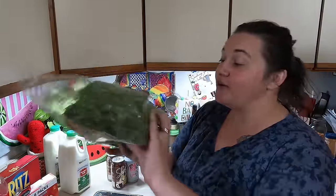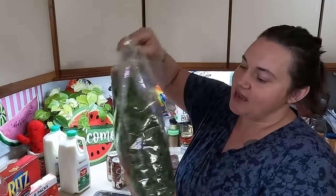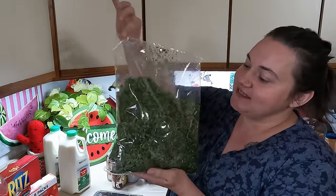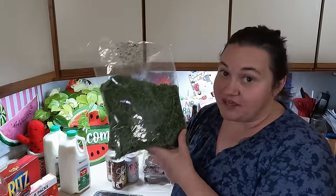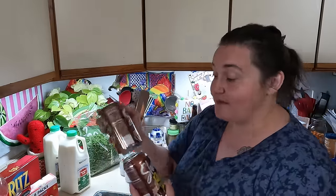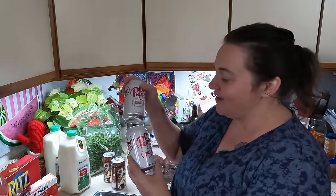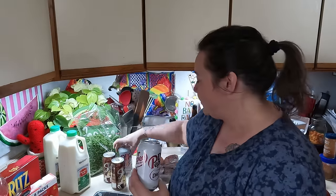In the extra produce area they had a big bag of parsley. I love when I get parsley — I'm going to dehydrate it using my oven, which is a great way to preserve herbs when you get a lot of them. And then we were allowed a soda per family member, so I got three root beers — my husband snagged one last night — and then I got two Diet Dr. Peppers.